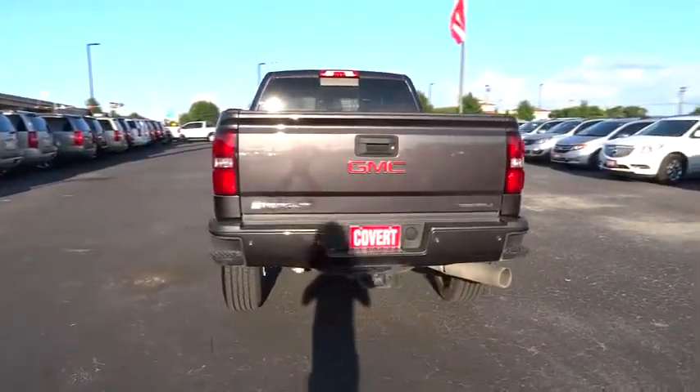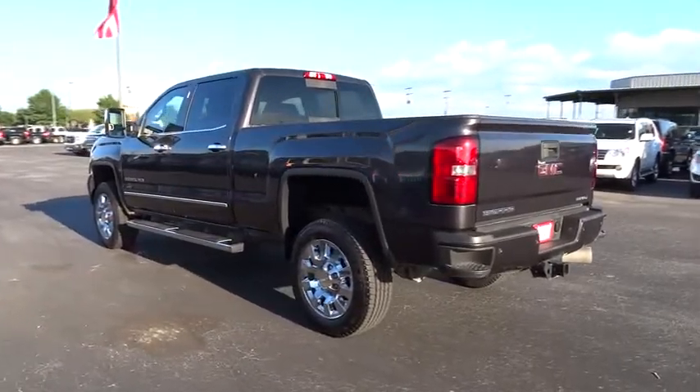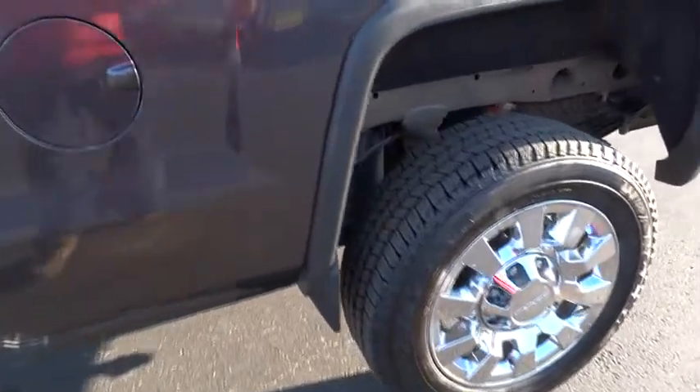Anti-lock braking system, navigation system, Bluetooth, adjustable steering wheel, cruise control, auto dimming rear view mirror, floor mat, aluminum wheels, four wheel drive, four wheel disc brakes, premium sound system.